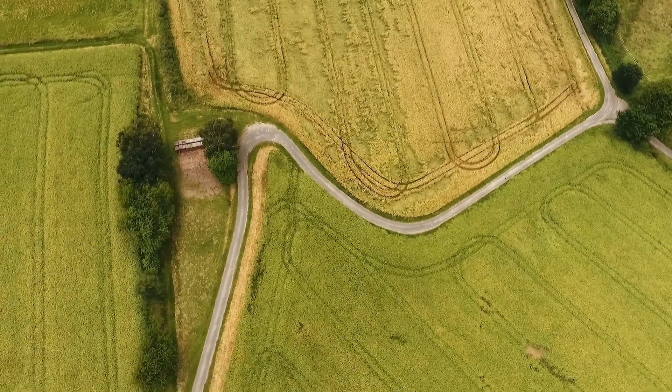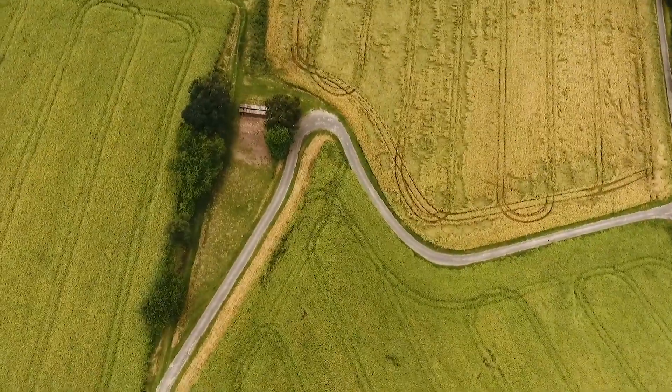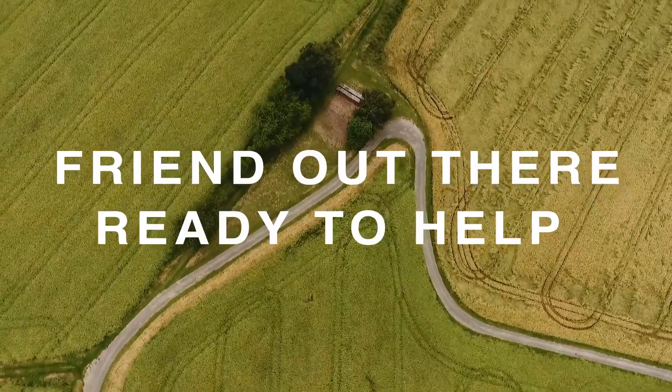As rootworm week comes to a close, we're glad we can end on a note of hope. Because even if you've got worms in the field, there's a friend out there ready to help.